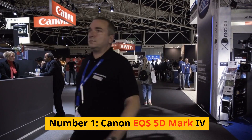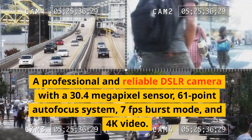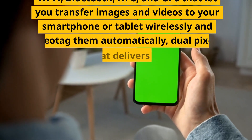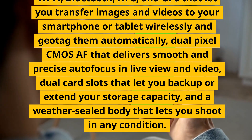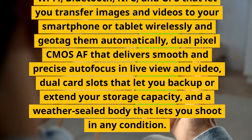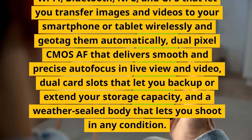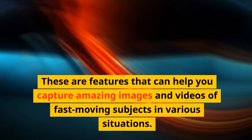Number 1: Canon EOS 5D Mark IV. A professional and reliable DSLR camera with a 30.4-megapixel sensor, 61-point autofocus system, 7fps burst mode, and 4K video. It has a fixed touchscreen, an optical viewfinder with 100% coverage, built-in Wi-Fi, Bluetooth, NFC, and GPS for wireless transfer and automatic geotagging, dual-pixel CMOS AF for smooth and precise autofocus in live view and video, dual-card slots, and a weather-sealed body. These are features that can help you capture amazing images and videos of fast-moving subjects in various situations.